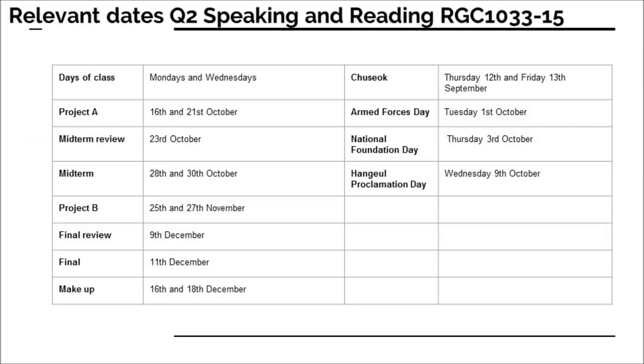Here's the schedule for my class on Mondays and Wednesdays, RGC 1033-15. Please make sure you check the dates. The next date to really consider is the project dates — Project A — and then just after that we have midterm reviews. Make sure you are aware of those dates and come to those classes. That's also relevant for RGC 1033-33. Keep in mind the dates for the projects coming soon and the midterms and midterm reviews.